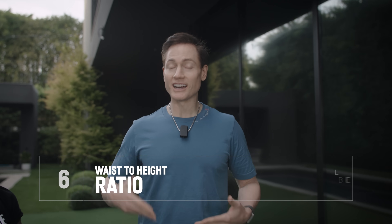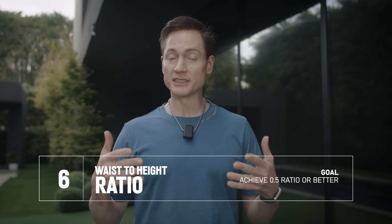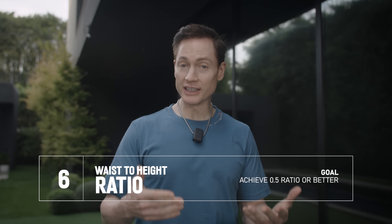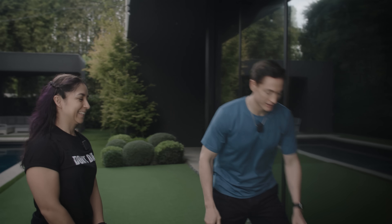Next up is waist-to-height ratio. This is important because you're looking at body composition and specifically visceral fat. Many people prefer this over BMI because of the accuracy for visceral fat. We're trying to achieve better than a 0.5 ratio. First, let's get her height — we have a 60-inch tape measure here.